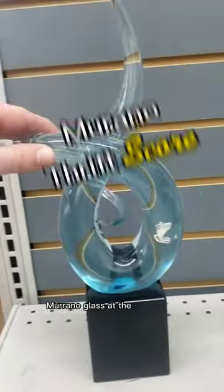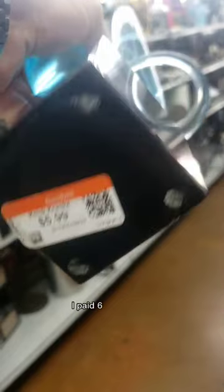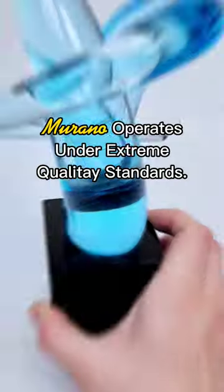Murano glass at the thrift store. A clue that gave it away was that old rubbed off sticker. It had a small flaw. I paid six bucks for it and it sold for 125 bucks. It took 10 months to sell.